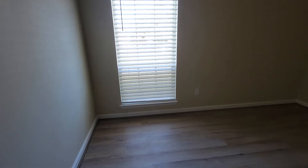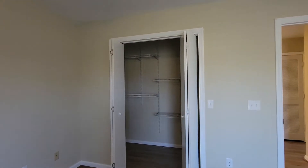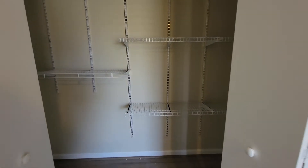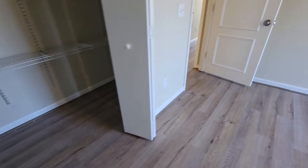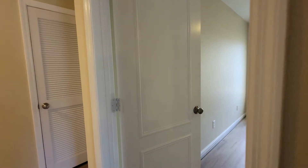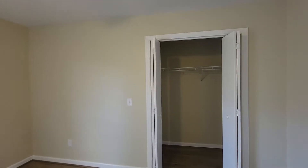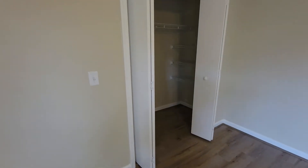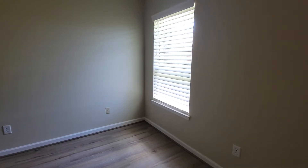We have our first bedroom here. I like how the window goes pretty low to the floor — it really lets in a lot of extra light, with a view to the front yard. There's a pretty good-sized closet; it looks like a standard width, but there's actually room to step in, so it's like a mini walk-in closet. Moving to room number two — again, a closet that's just a little bit bigger than standard depth, with some wire racks already installed.